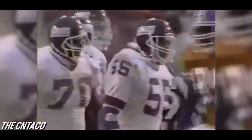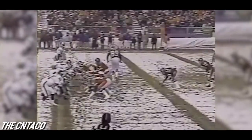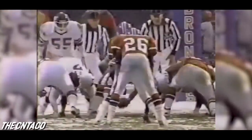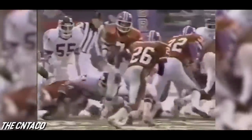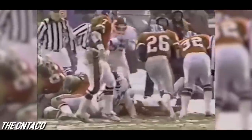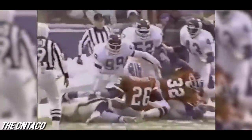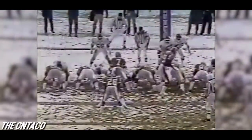That is great football. Gary Reasons on that drive made three of the best hits I've ever seen him make in his life — and this is the best of the three. Look at the determination — he reads run the whole way, he reads Humphrey the whole way. He takes off for the jump before Humphrey takes off — that is football.